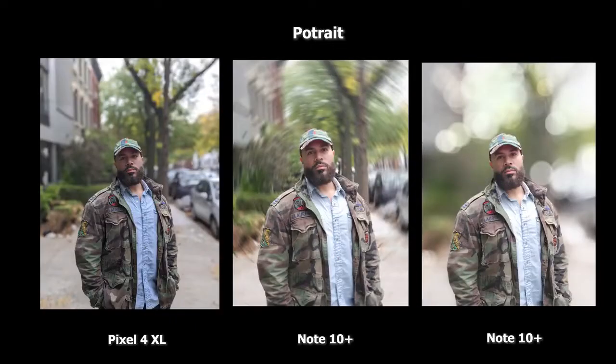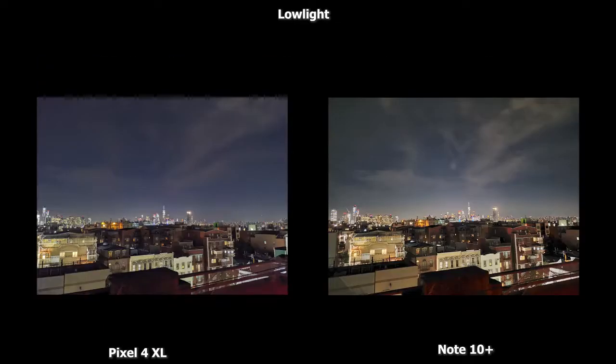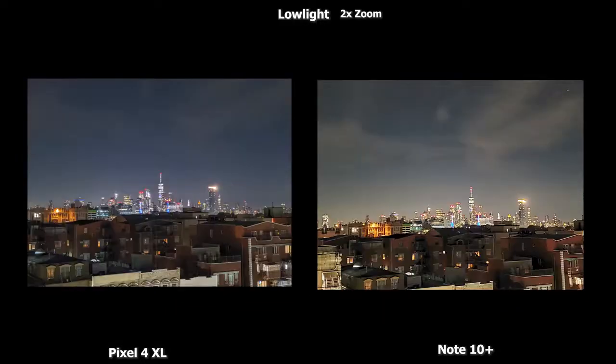Moving to portrait photos, we have two samples from the Galaxy Note 10 Plus and the Pixel 4 XL on the left. The bokeh on all of them looks pretty good with no clipping on the edges, although the colors on the Pixel are more accurate. The Galaxy is a bit softer and slightly blown out in terms of lighting. In low-light photos, you can see where the Pixel excels — sharper, brighter images compared to the Galaxy Note 10 Plus. The 2x zoom low-light shot shows buildings in Manhattan looking really solid.